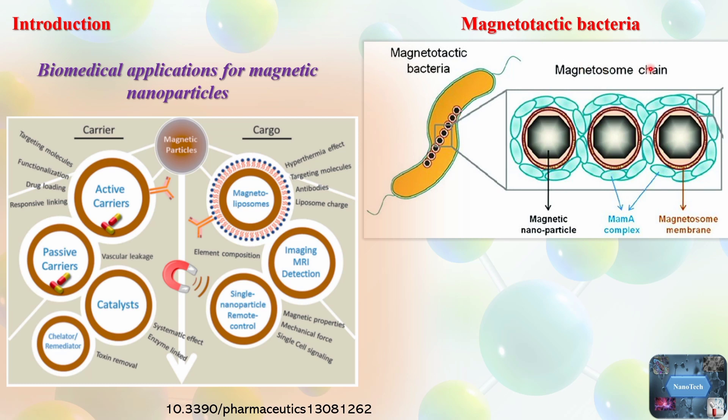Magnetosomes are biological vesicles containing ferromagnetic nanocrystals surrounded by a lipid bilayer membrane. These vesicles have a unique protein composition specific to their membrane, encoded by genes called MAM and MMS. The chains of ferromagnetic magnetosomes create their own local magnetic field and likely interact with neighboring magnetotactic bacteria through magnetic forces.